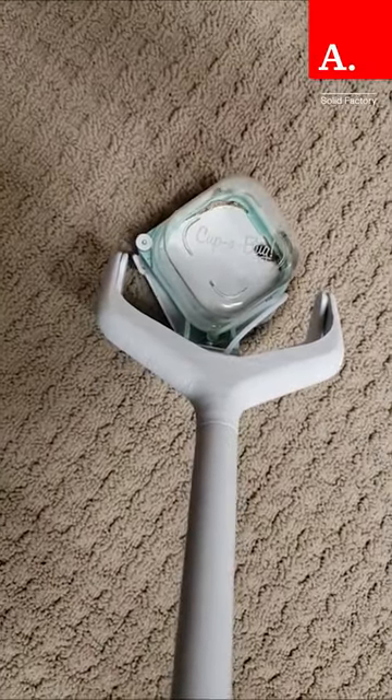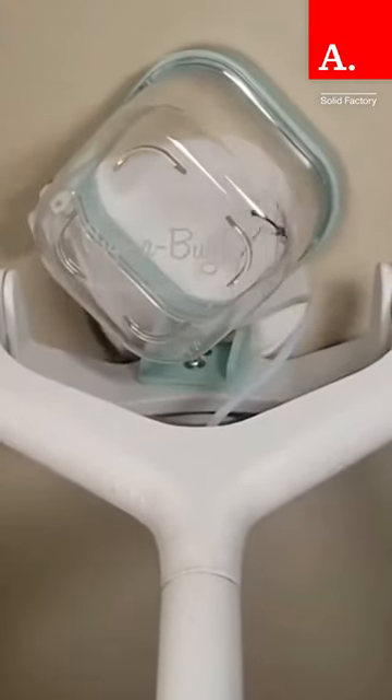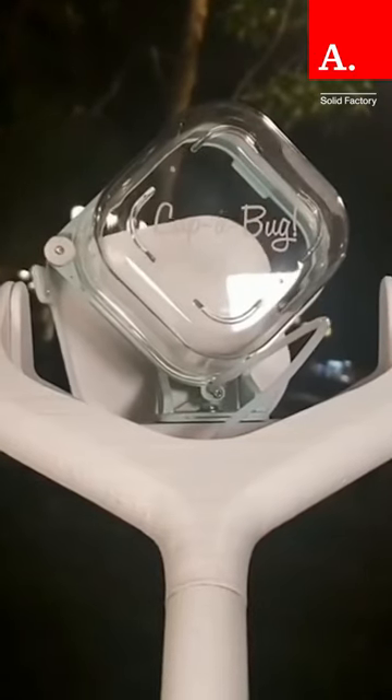If you come across a scary bug in your home, grab the CupaBug, safely trap the bug, and close the lid, take it outside, and release it back into the wild. It's a win-win.